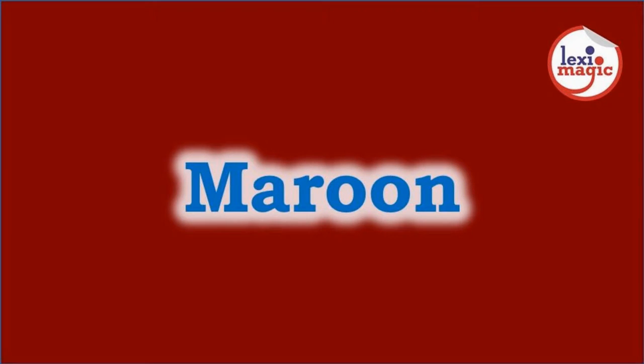Maroon is a brownish red or dark reddish purple color. It originated from the French word marron, meaning chestnut.